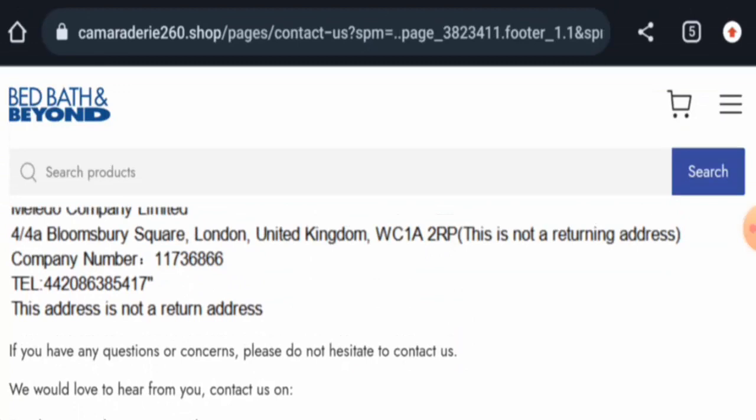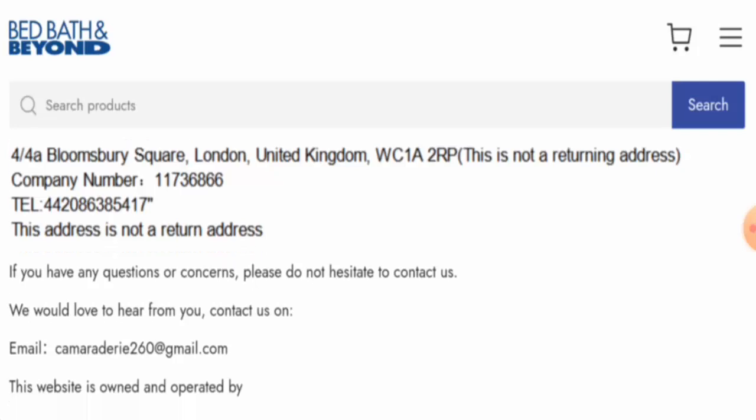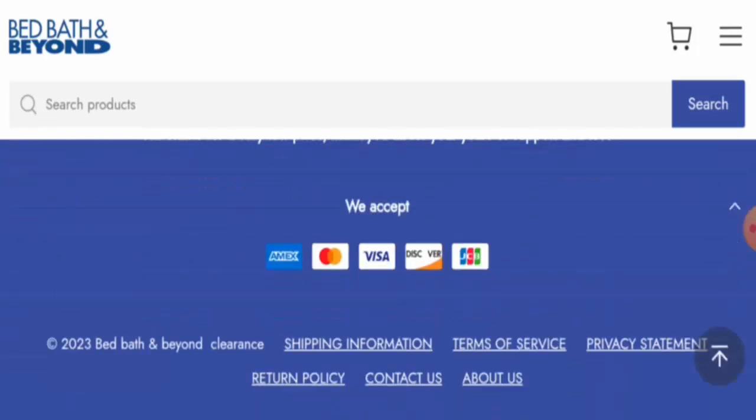Looking at the contact page, they have provided a physical address, a contact number, and an email address. However, the physical address is fake, the contact number is dubious, and this website has no social media presence.